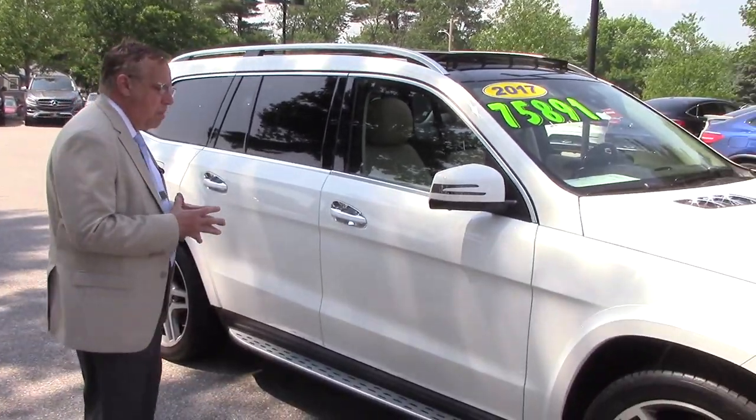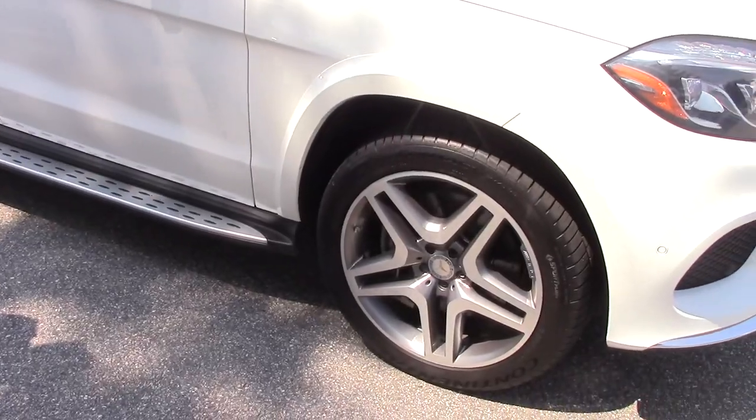It's just a beautiful car, low miles, with 21-inch AMG wheels and Continental tires.